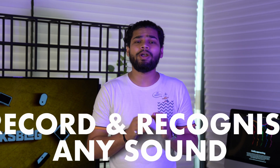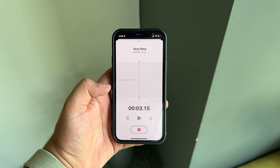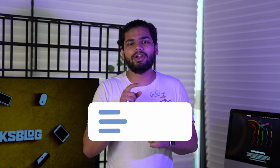Another cool feature of iOS 16 is the ability to record any sound. We already have a sound recorder in iOS, but this is something different. This feature will let you record any specific sound — like a fire alarm or the sound of an appliance — and whenever your iPhone detects that particular sound, it will alert you via a prompt.